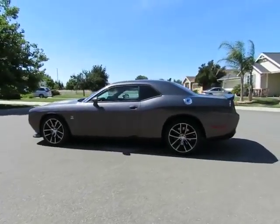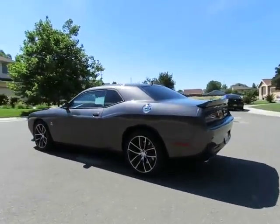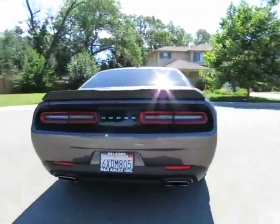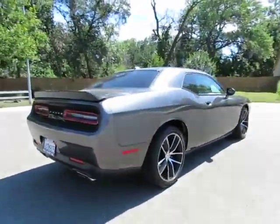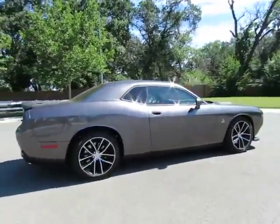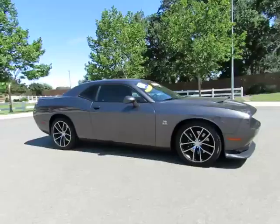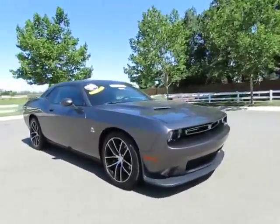Hey, it's R&R Sales with locations in Chico and Orland to serve you. Come on in and take a look at the 2015 Dodge Challenger RT — a certified pre-owned vehicle which has gone through a 115-point safety inspection and comes with a 3-month, 3,000-mile warranty.